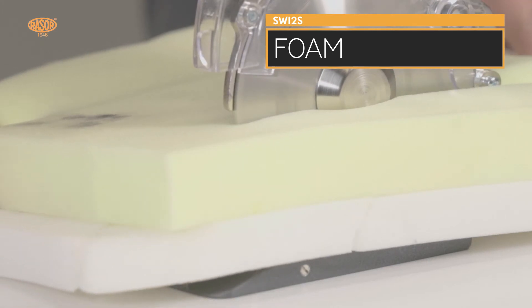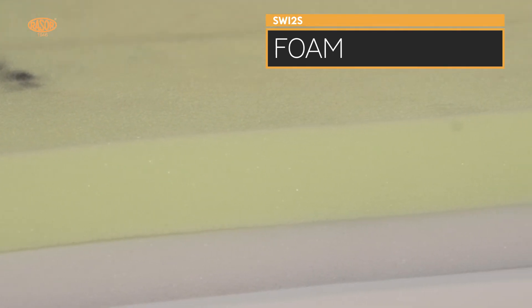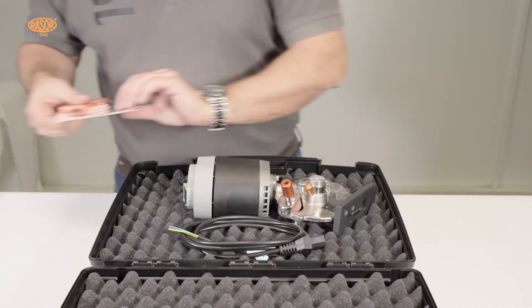Blades in HSS steel and full hard metal quality with different shapes convert the Razor SW12S into the best professional cutting unit for high thickness OEM applications.